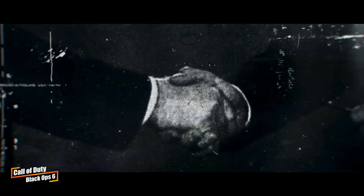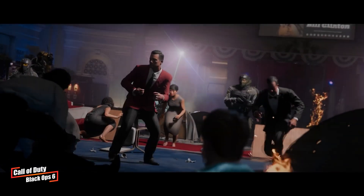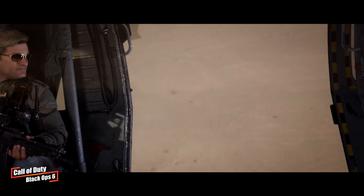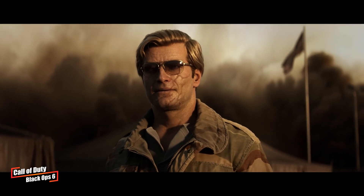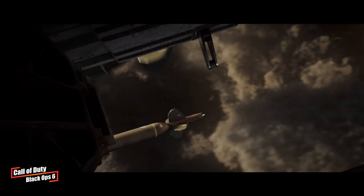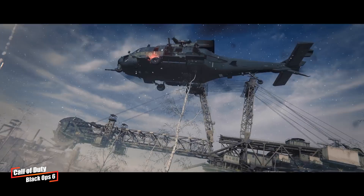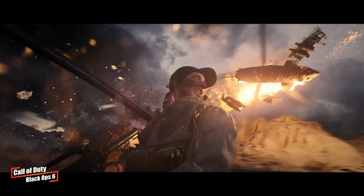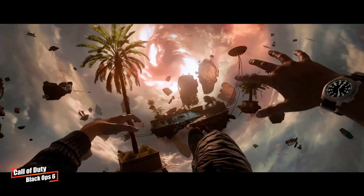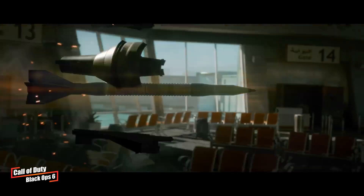Activision Blizzard has unveiled the release trailer for the highly anticipated Call of Duty Black Ops 6, showcasing the storyline, gameplay footage, and cutscene snippets. The plot is set in the early 1990s during the collapse of the Soviet Union and the height of the Gulf War, centering around a team of elite operatives tasked with stopping a dangerous secret organization called Pantheon, which has infiltrated the upper echelons of the CIA and aims to wreak havoc using weapons of mass destruction. Developed by Treyarch and Raven, the game is scheduled for release on October 25th for PC, PlayStation 4, PlayStation 5, and Xbox.